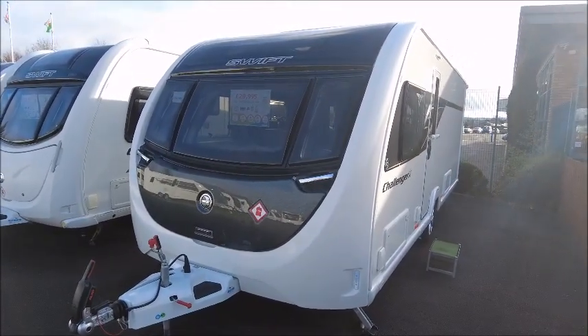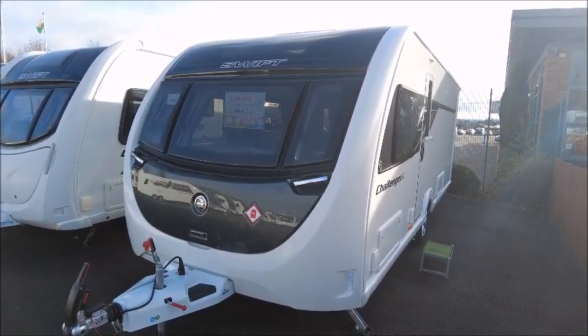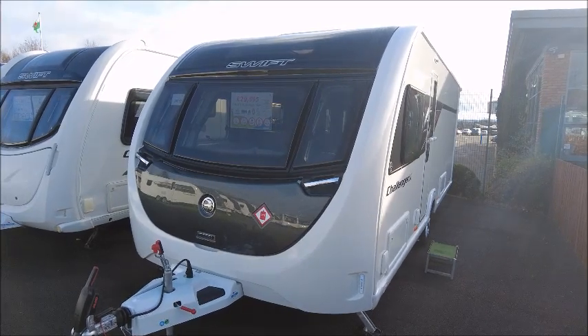Welcome back to Salah Pleasure. Here we have a Swift Challenger X 880 Caravan. Let's go and take a look.